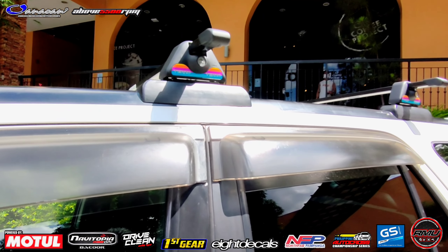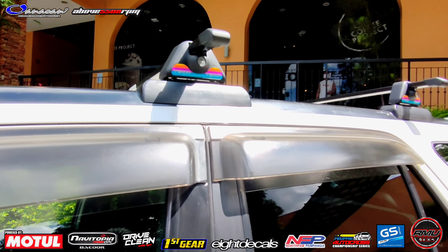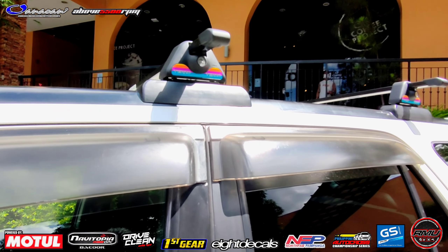Sir Neil, ako excited na ako, gusto ko nang makita. Boss, samahan nyo ako sa interior. Okay na po, sir. Tara. Boss, anong meron dito sa interior natin? JDM Spark na nga tayo.